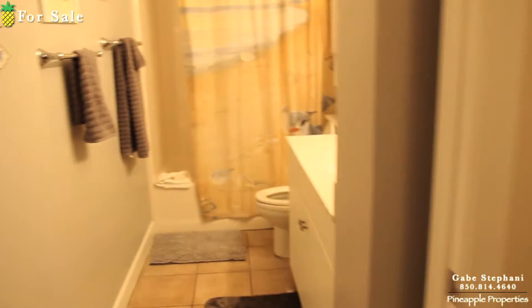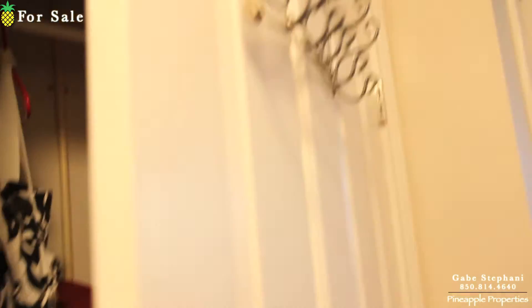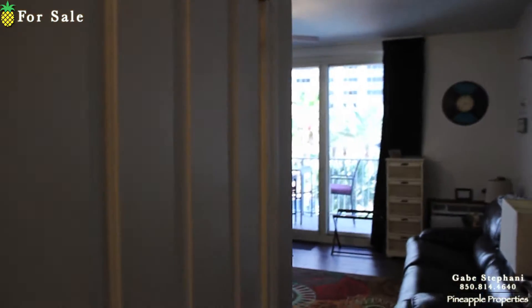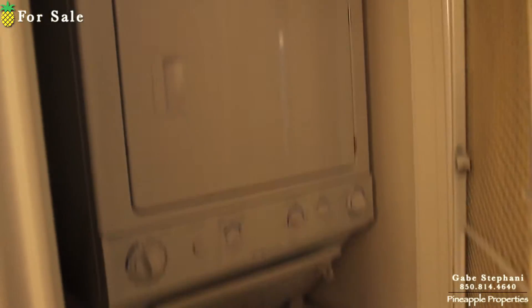Off to my left you have the bathroom. You have a little bit of a storage area here plus the water heater, a little hanging storage right there, another hanging storage there, and your washer dryer.